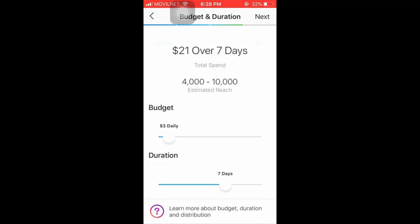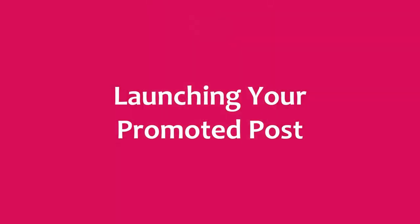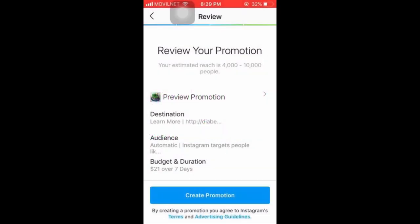You'll see your total ad spend across the duration of your campaign and your estimated reach. Once done selecting your budget and duration, tap Next. Launching your Promoted Post: review your Promoted Post settings, and once ready, tap the Create Promotion button. This is the easiest way to reach even more people with the same content fast and at a very affordable cost.